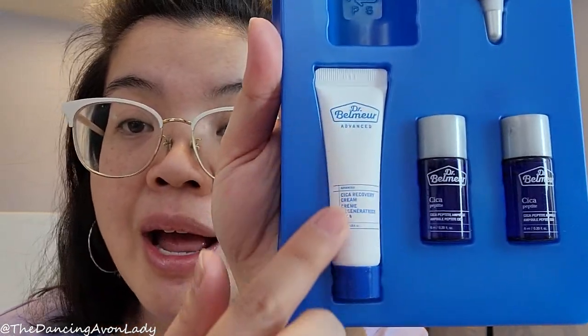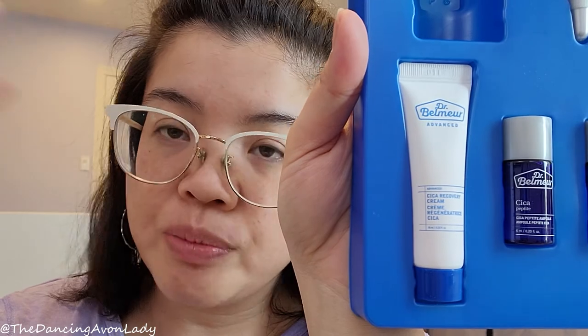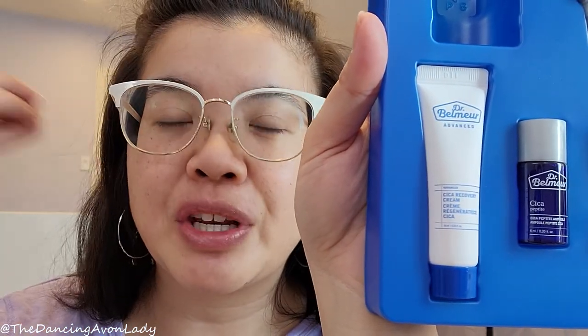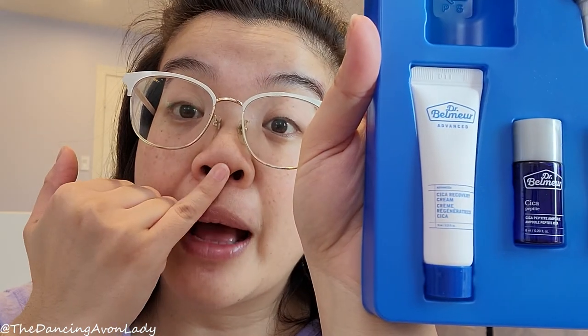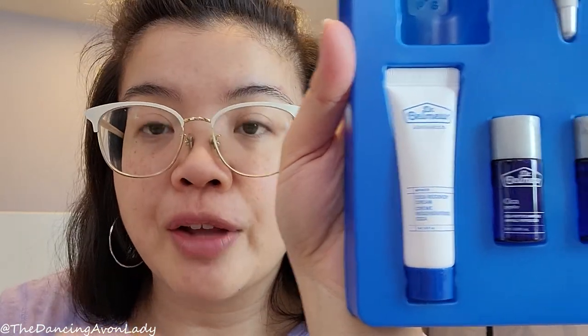Also included in this kit is the Cica Recovery Cream. If I remember correctly it's quite thick — I haven't used it in a really long time. I did try the trial size and liked it, though I was in the process of trying out a bunch of other things. It's great for winter and doesn't burn on chapped skin. After my initial trial, I ended up keeping it specifically as an under-the-nose cream because of cica's soothing properties.